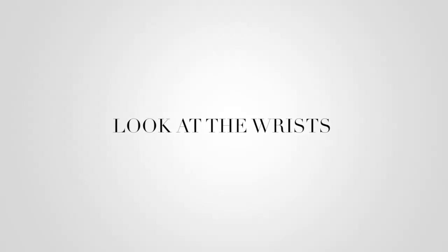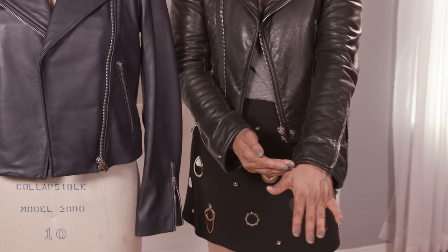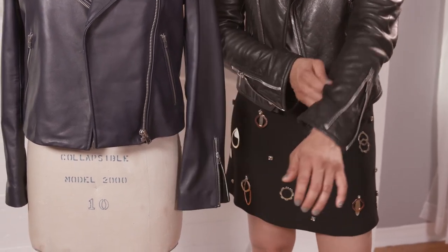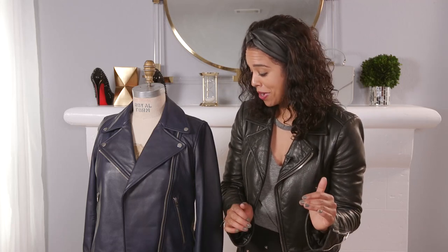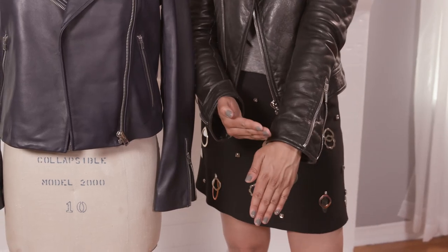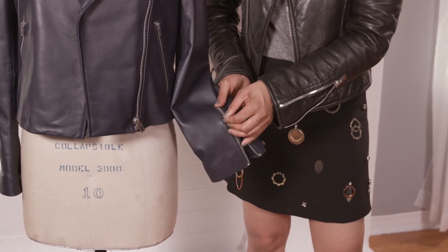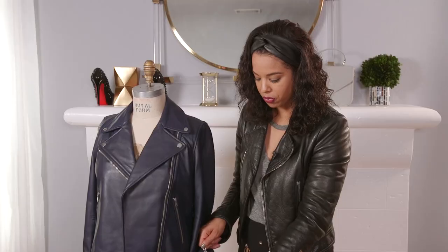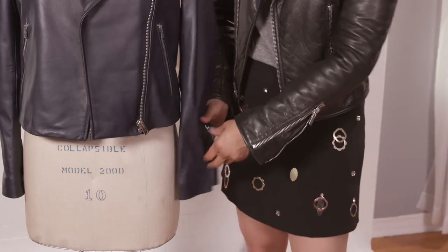You also want to look at where it hits at the wrist. I prefer things a teensy bit longer — hitting just above my thumb. Too short is not a good look, and too long looks like you're borrowing your boyfriend's jacket. I like it right at the base of your thumb, covering up your wrist. I always like something that's got a zipper at the wrist — that gives you more room to style it and a better fit because you can loosen it up to get it on.